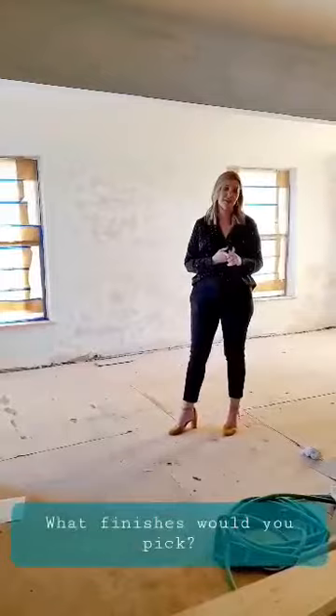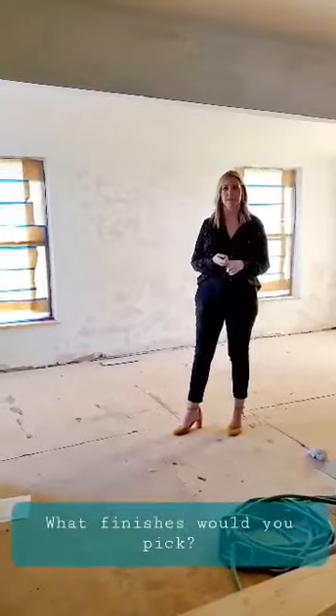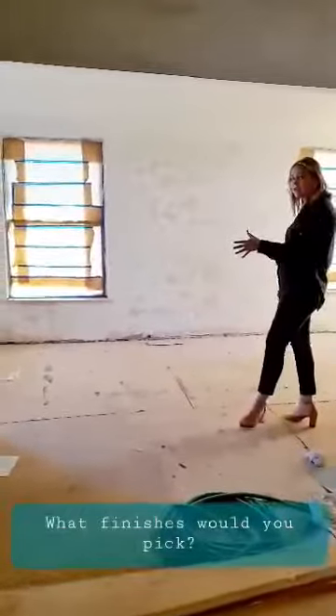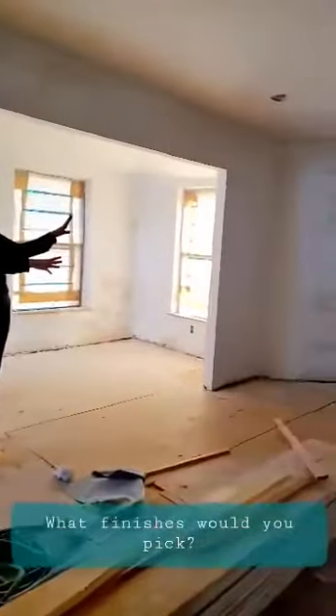This home has three levels. We're on the first level right now, at your living space. This could be another living area, so you could get a dining area. And then also over here is going to be your kitchen.